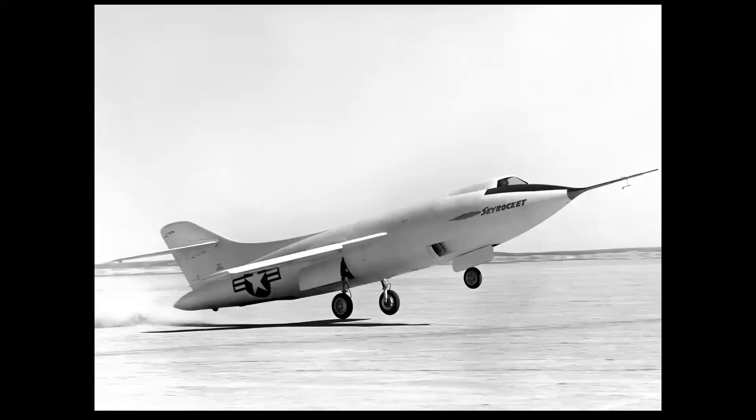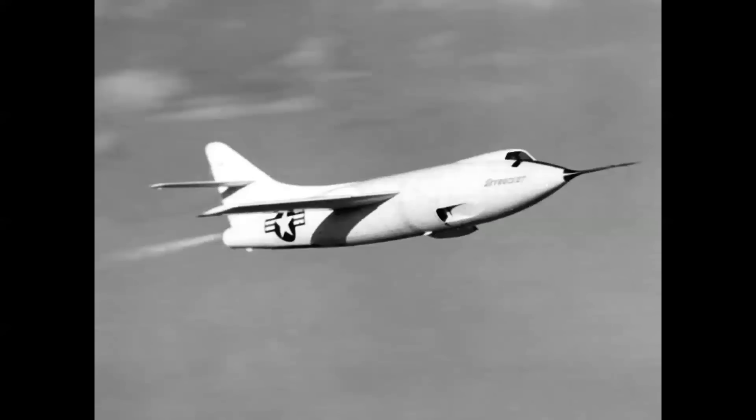We've seen the Douglas Skyrocket early in the program. This is the original configuration — a jet airplane, a bit underpowered, with a short vertical fin. With rocket power, the vertical was enlarged, as you see here.